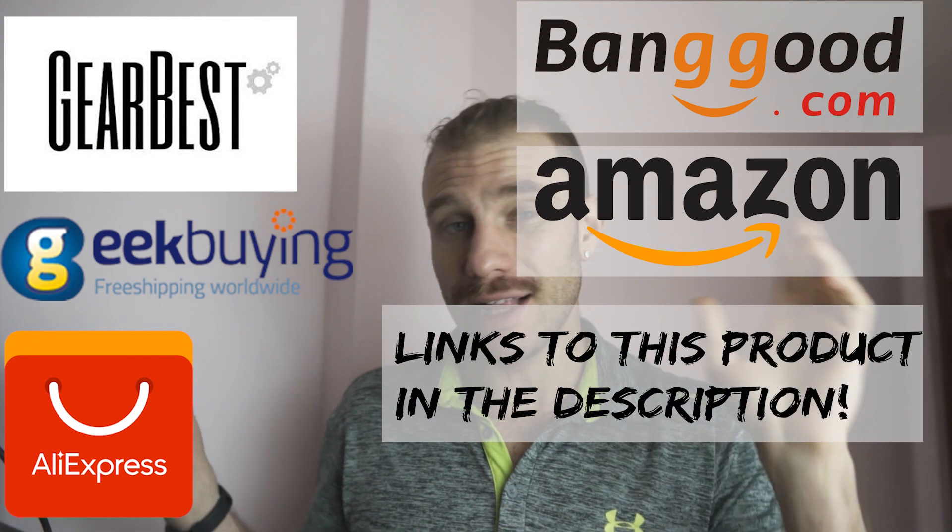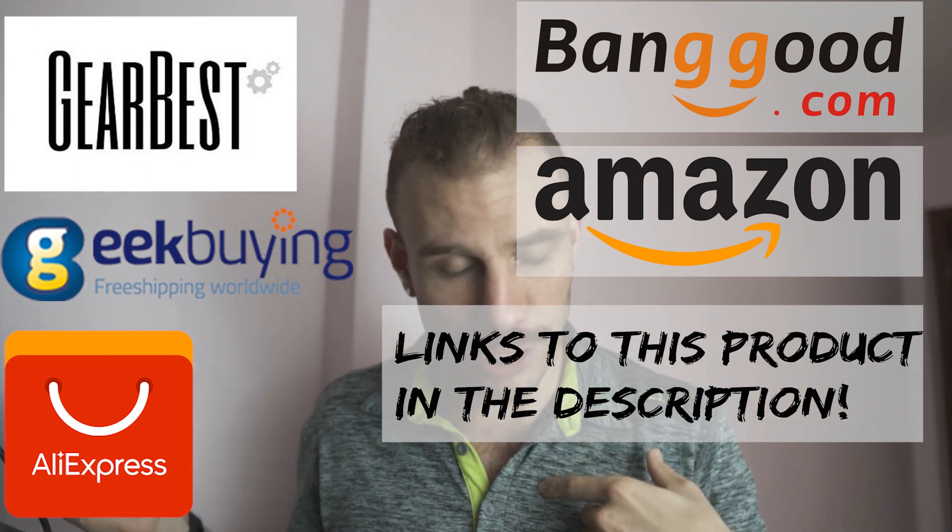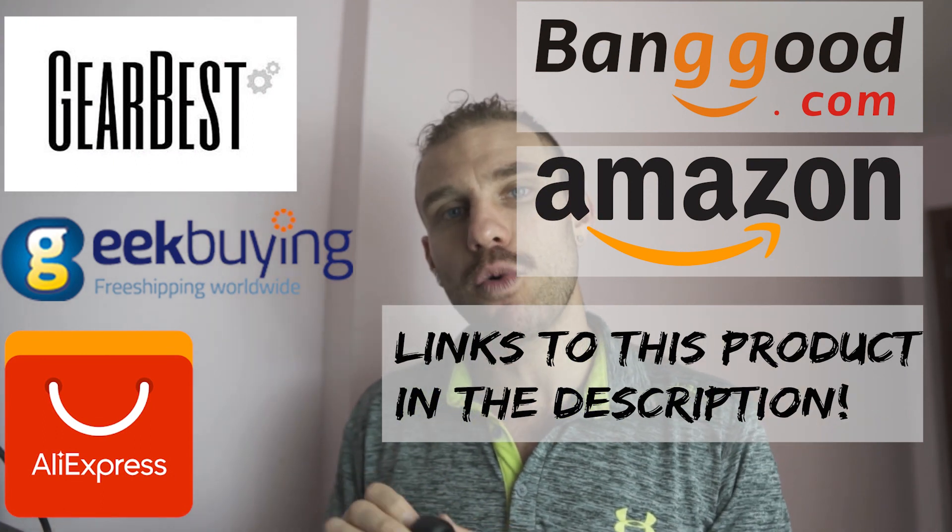If you're looking to buy any of these, I'll have a link in the description down below — support my channel, it really helps. If you guys have questions, go ahead and let me know in the comment section down below.